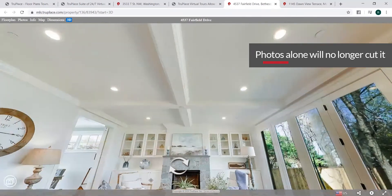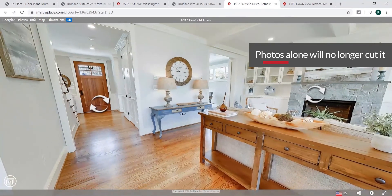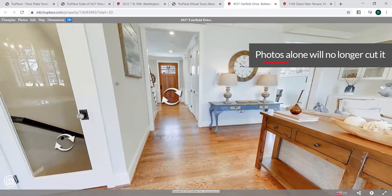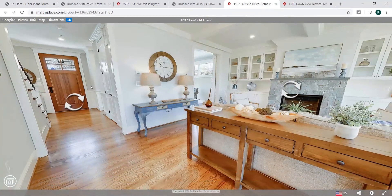It provides way more information than a traditional photo tour. You get a lot more detail and a lot better understanding of the property before you physically go there. So that's why we're saying if you're looking for something different, you know you have to step up your game right now. During these times, a photo tour alone is just not going to cut it. Highly recommend 3D.